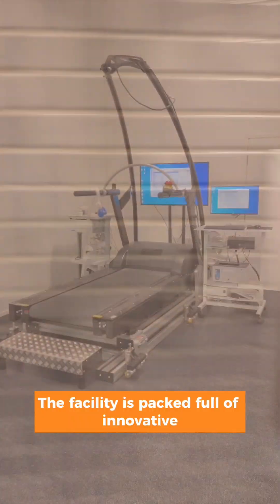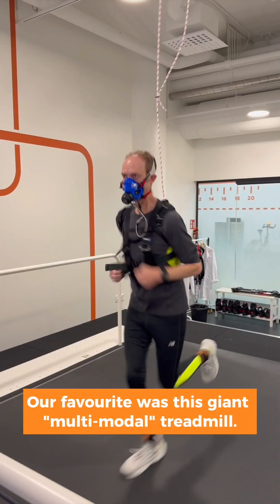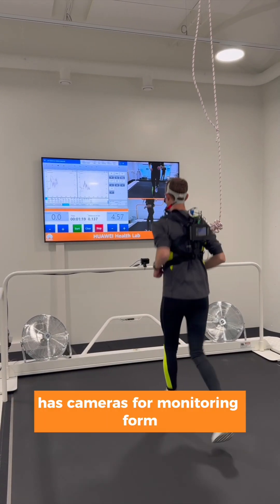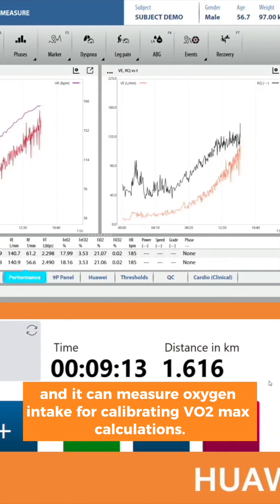The facility is packed full of innovative measurement devices. Our favourite was this giant multi-modal treadmill. It runs at up to 50 kilometres per hour, has cameras for monitoring form, and it can measure oxygen intake for calibrating VO2 max calculations.